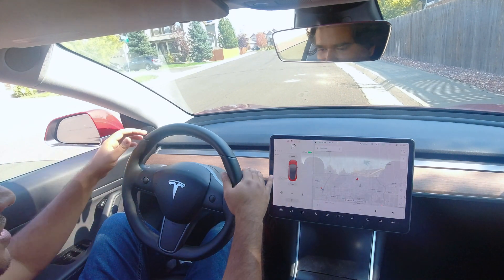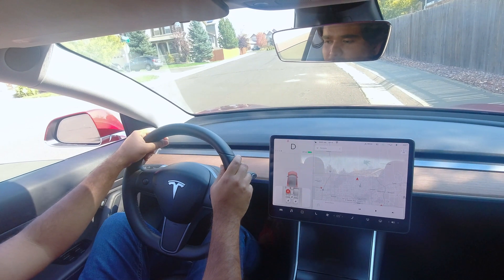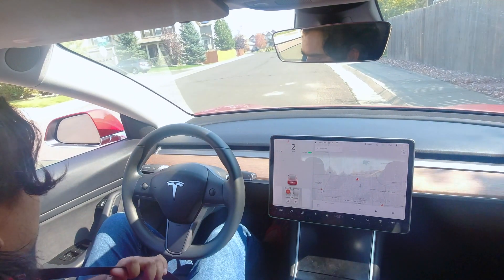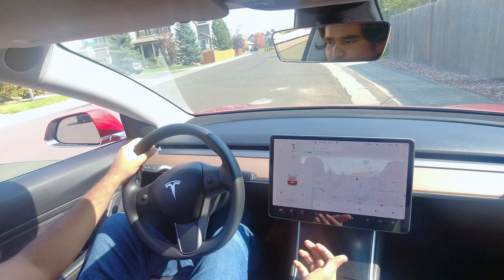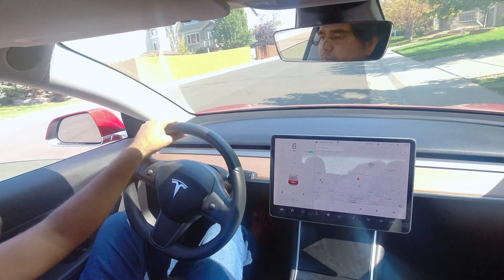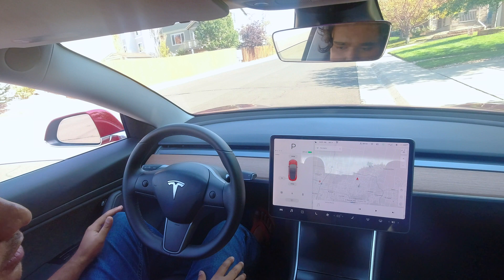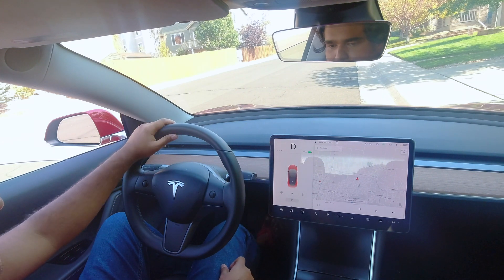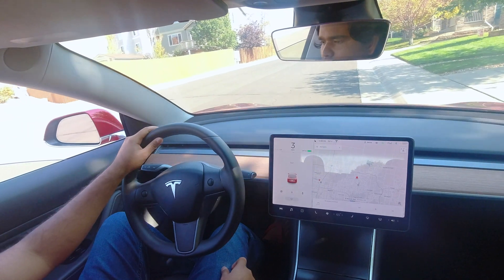It says 'keyless driving enabled — press brake and select a gear.' So now I should be able to drive without a key — no key card, no phone with me. I press on the brake and I can drive. Let's see what happens if I put it in park — nothing changed, and yes, I am still able to drive again.